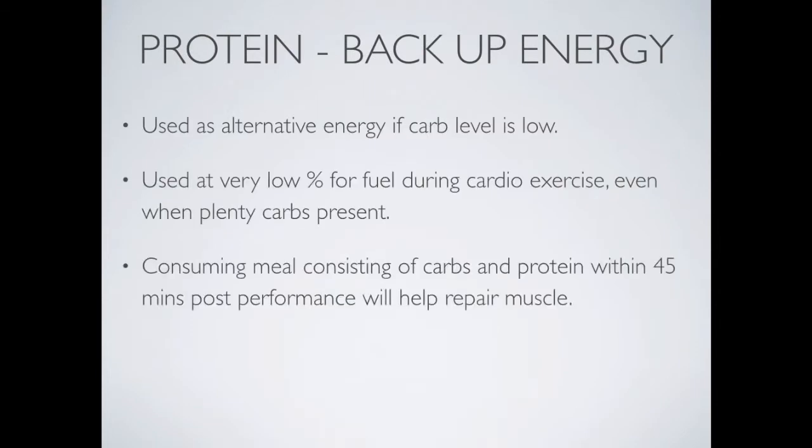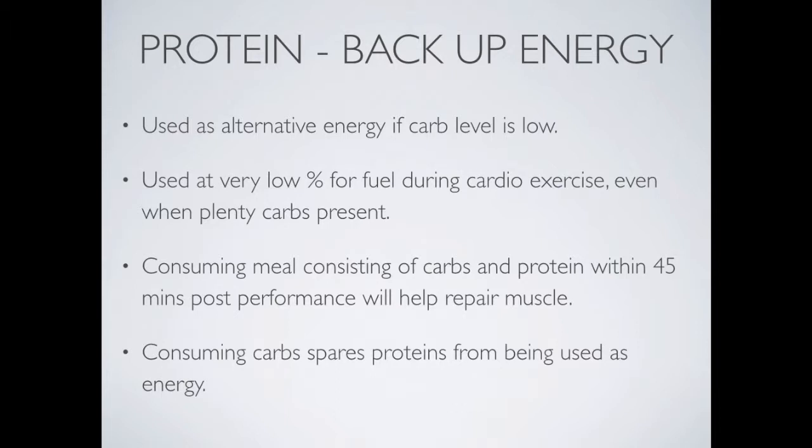Protein is the backup energy source, only used as an alternative when other fuels are exhausted. We need protein primarily to repair our muscles. When there are no carbohydrates and no fat available, the muscle starts to break down. This is commonly seen in images of people experiencing famine — their fat and carbohydrates have been used up, and the body starts consuming muscle tissue to create energy.